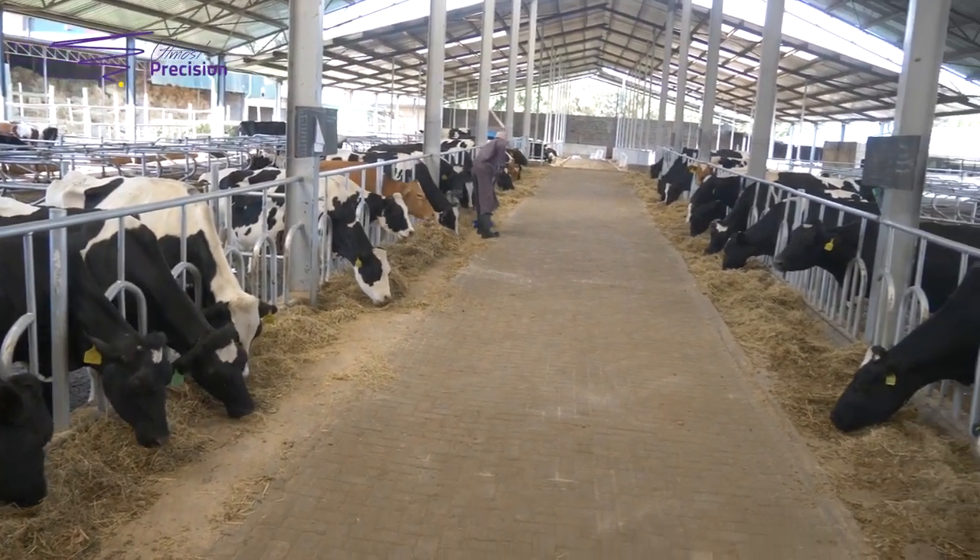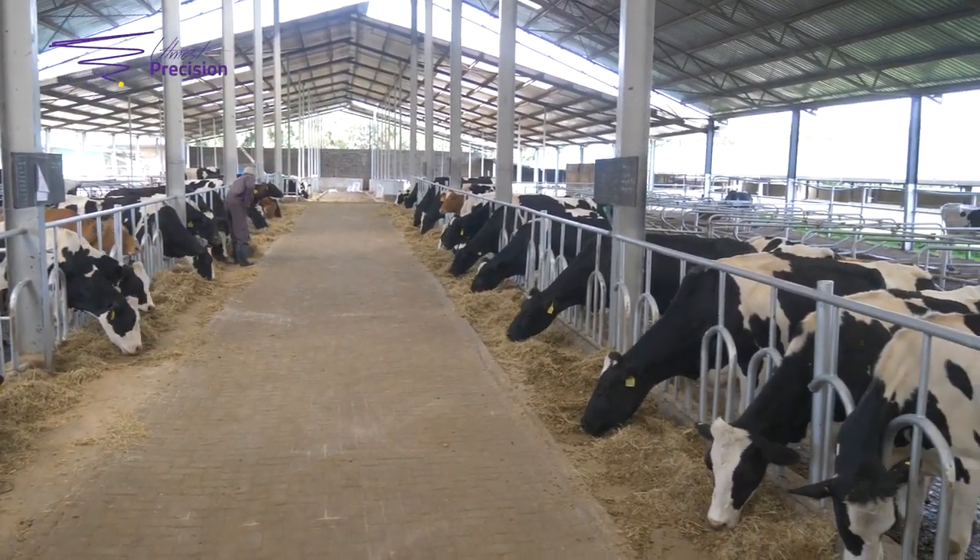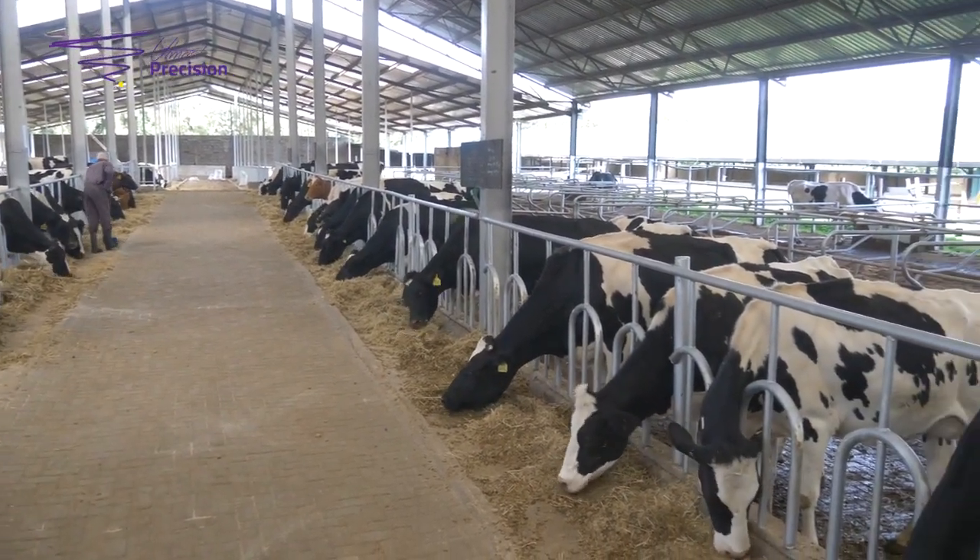In this farm they have an open trough system where the cows can easily access the feed, the workers can refill the feed when necessary with ease, and they can clean it, making sure that the troughs are kept clean.